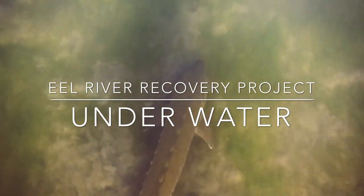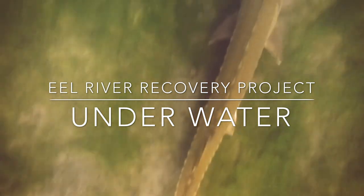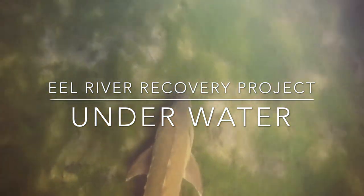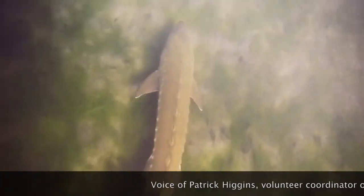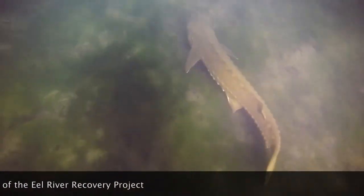I'm swimming over a four-foot-long green sturgeon in the 12th Street pool in Fortuna at River Lodge. It's October 26th, 2013, and I'm in a line of 26 divers trying to push and count salmon, and this huge sturgeon swam under me. Then it swam forward and out of view.